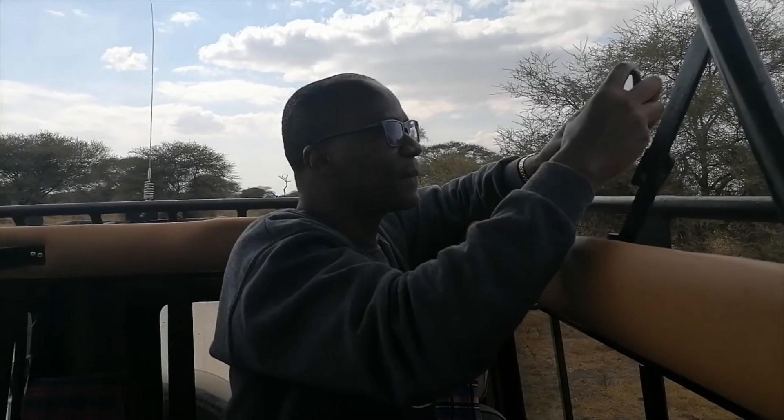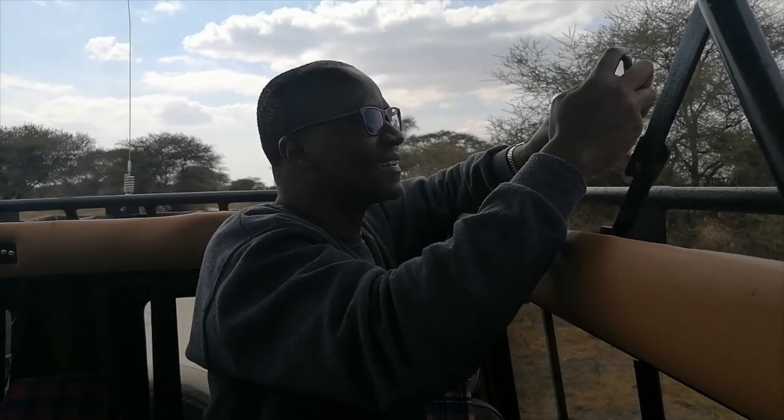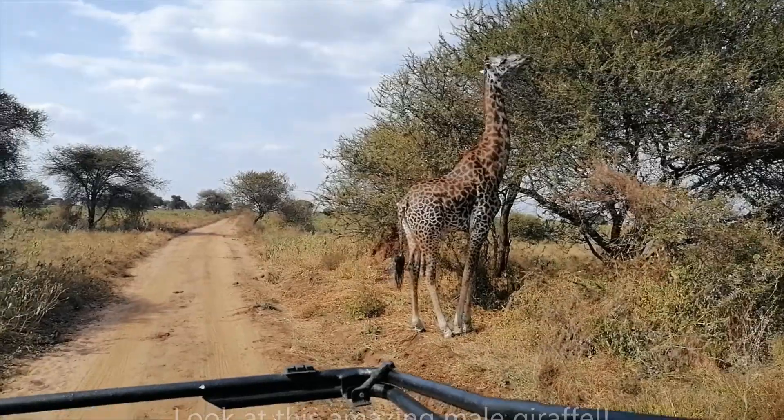I'm looking at my husband filming elephants and he's so happy filming them.